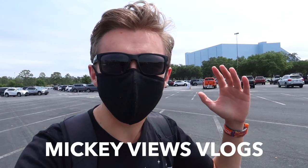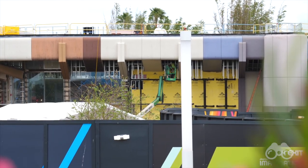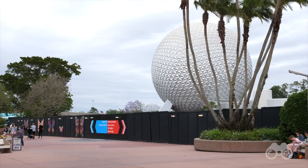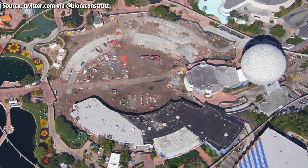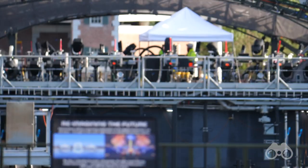Good day everyone, Brayden here coming to you from Epcot with our fourth Epcot construction tour of the year for the month of April, here to see everything going on as Epcot undergoes this dramatic renovation from the Epcot of old to the Epcot of new. Now is the new Epcot what it should be? Is it what we want? That's sort of another thing, but the fact is it is happening, so let's go see what's going on.